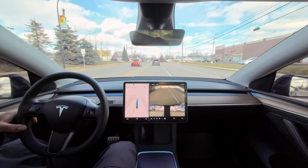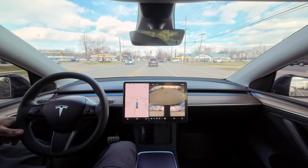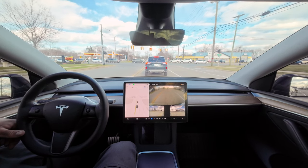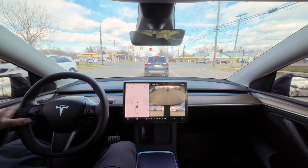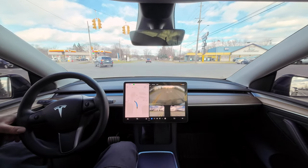One thing I do notice about 12.3 is that it puts the turn signal on very very early, which I really like. Because of how Teslas like to stop really really fast, the person behind you is very surprised and has to slam on the brakes. So I like that it at least puts the turn signal on early enough so the person behind you can say, 'Oh okay, he's about to turn.'